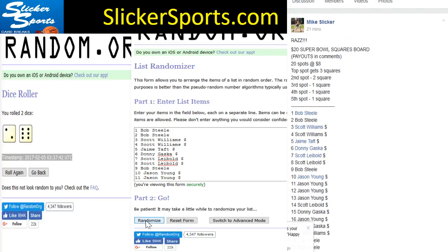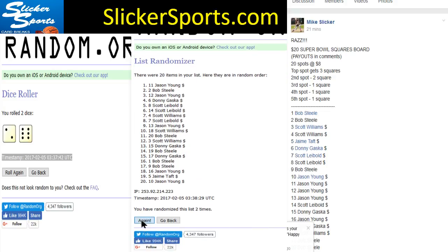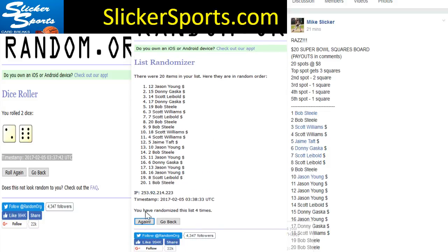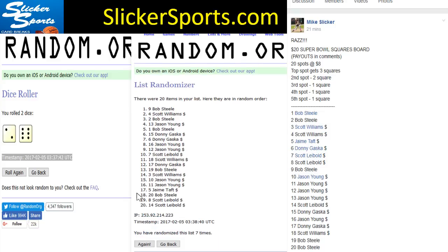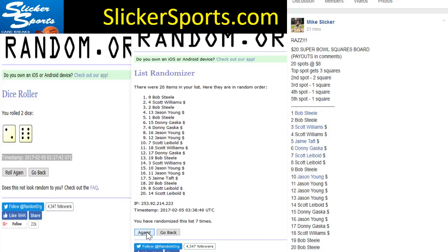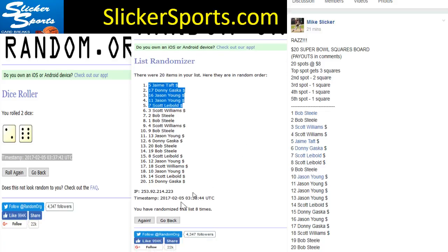Let's go eight times: one, two, three, four, five, six, seven — eighth and final time. Good luck everybody, here we go. Jamie Taft up top with three squares, Donnie Gasco with two, Jason Young with one, Jason Young again with one, and Scott Leibold gets one as well. Those are your winners — congratulations!